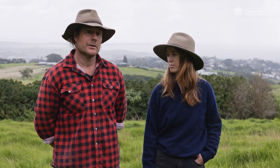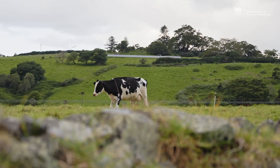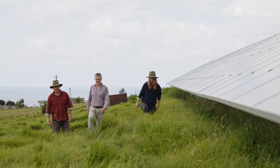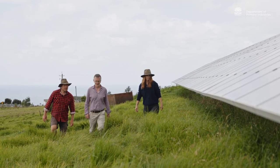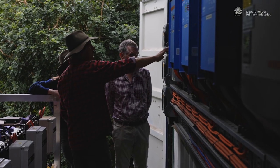Another thing we've decided to look at since the solar went in is our lifestyle-work ratio and our production schedule, so that it works with the sun a bit more. That way we're taking advantage of the infrastructure we've paid for — moving the schedule around so we were hitting production when the sun was up and making full use of it.